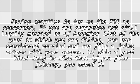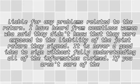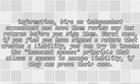Is this a good idea? I have heard from countless women who said they didn't know that they were exposed to the liability of the joint return they signed. It is never a good idea to sign without fully understanding all of the information claimed. If you aren't sure of the information, hire an independent accountant and have them review any tax returns before you sign them. Worst case, if you find you have signed a return that creates a liability, you can try to invoke the innocent spouse principle that allows a spouse to escape liability if they can prove their case.